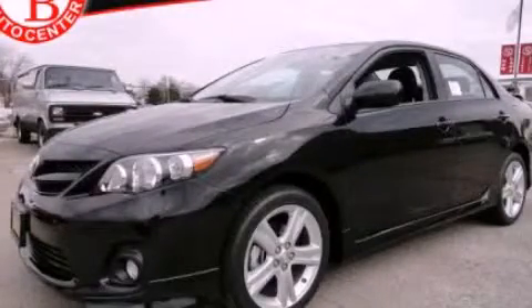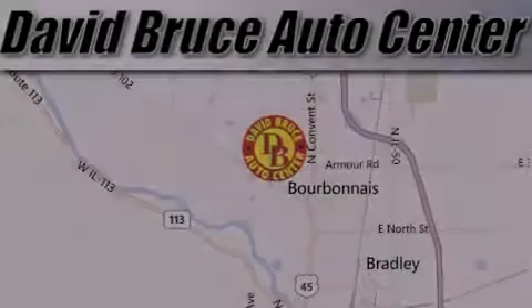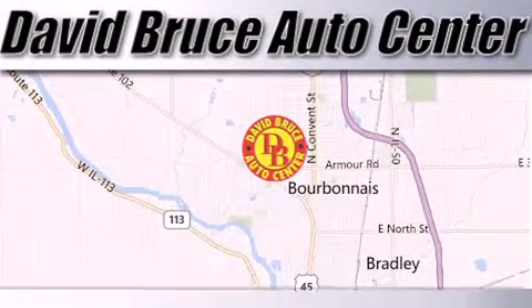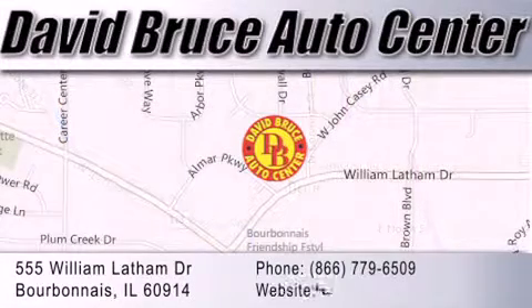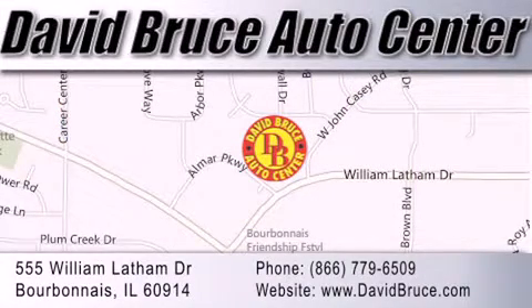Stop by today and test drive this vehicle for yourself. David Bruce Auto Center is located at 555 William Latham Drive in Bourbon. Our goal is to exceed all of your expectations to ensure that you'll return for future visits.